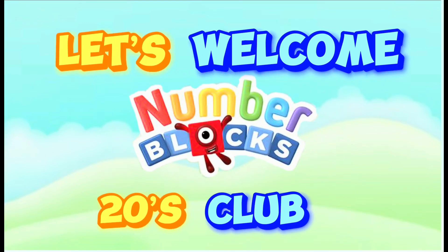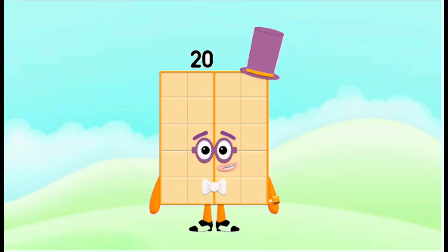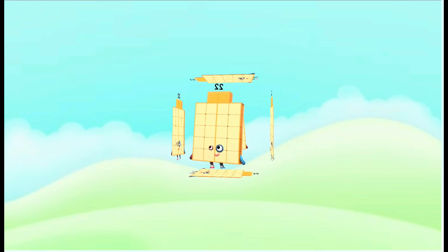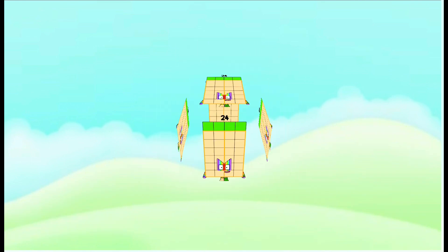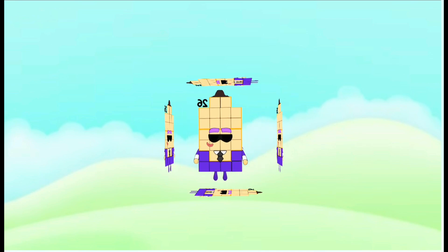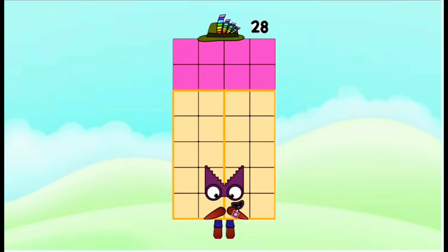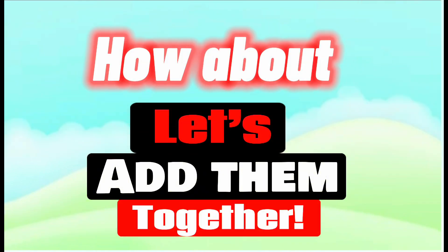Let's welcome Number Blocks Twenties Club. 24, 25, 26, 27, 28, 29. And how about let's add them together?